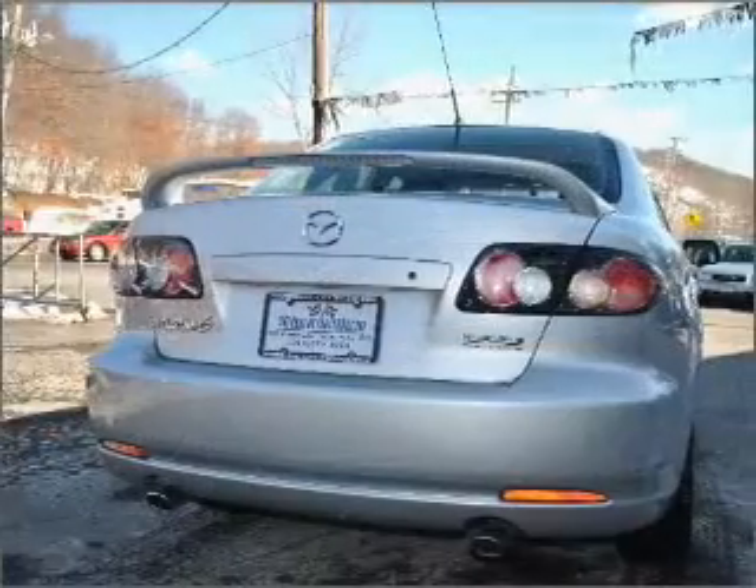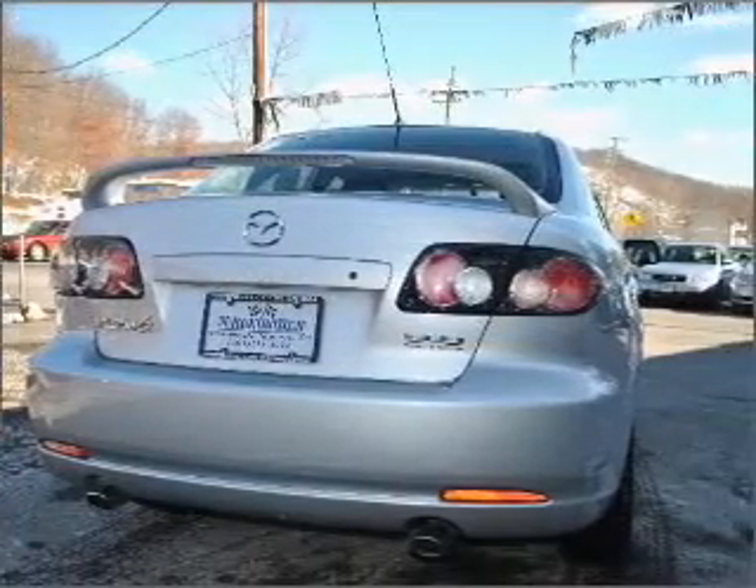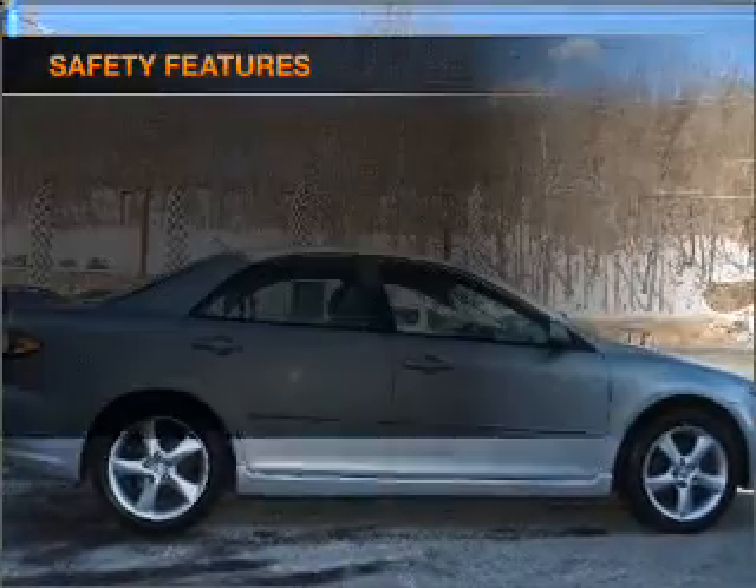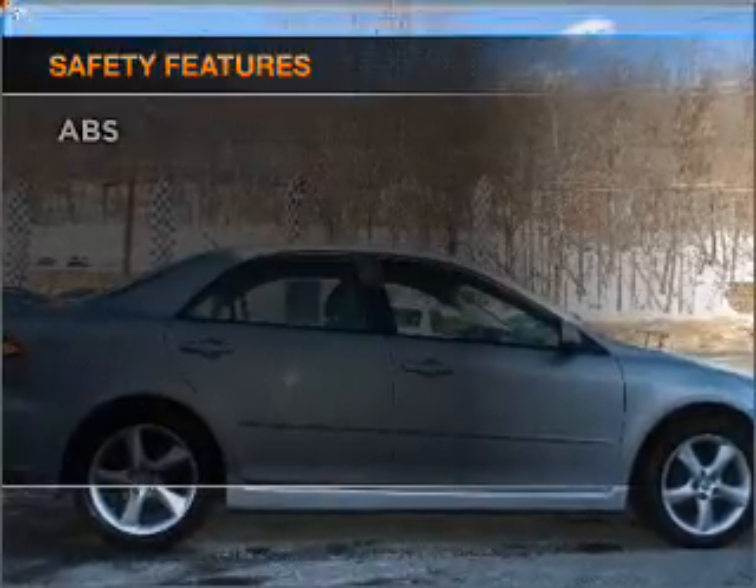Premium wheels give a more luxurious look. Anti-lock brakes help you bring your vehicle to a safe stop. Let the sunshine in with a sunroof. And for your peace of mind, the following safety equipment is included.